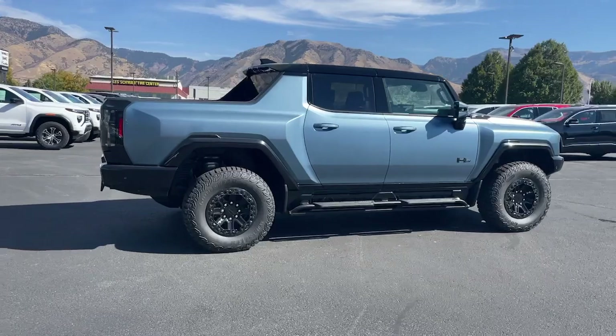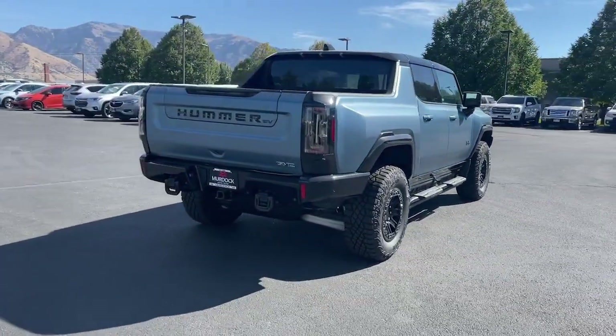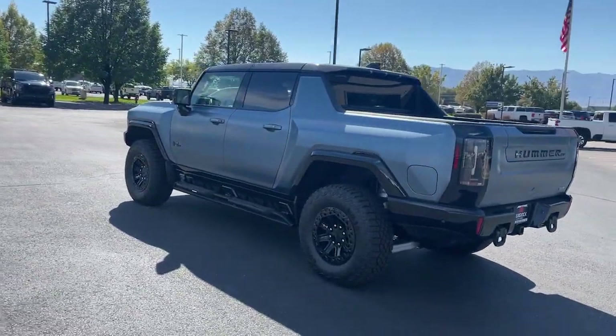Equipped with all-wheel drive and DC fast charging capability, this surprisingly soft-riding super truck has the range, towing capacity, and rugged utility you need to explore the future with rock-solid confidence.